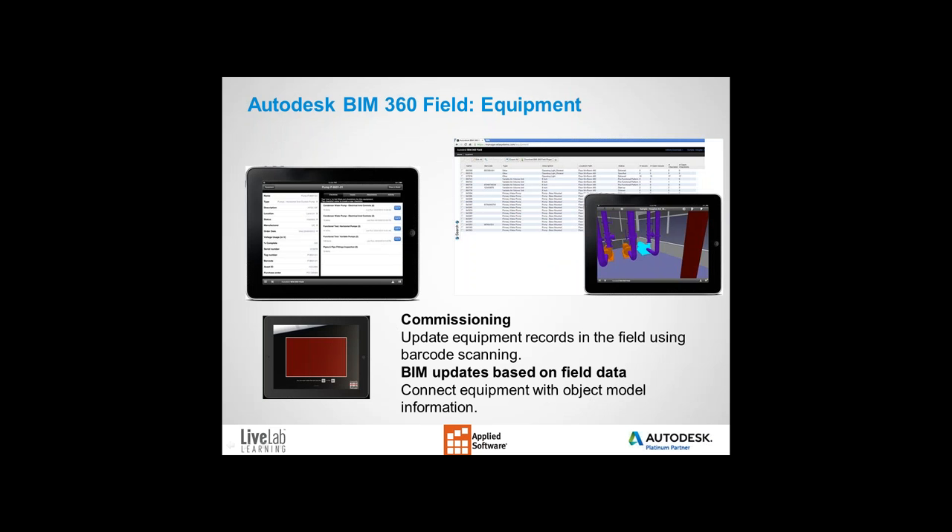With the equipment function, records related to any piece of equipment or building component are available to the construction team. With barcode scanning, field personnel can track delivery, installation, and inspection, and quickly view any data associated with a specific piece of equipment. You can even update model objects in the BIM file with any data you specify from BIM 360 Field.